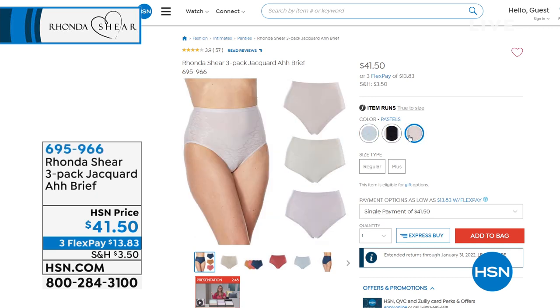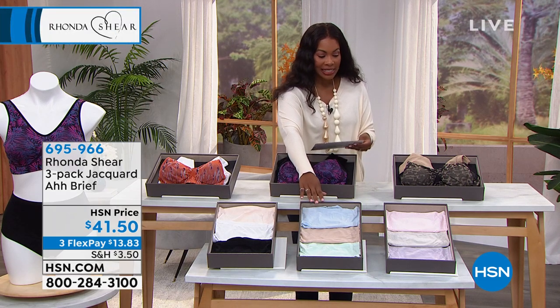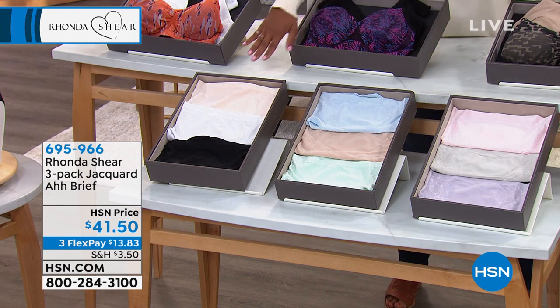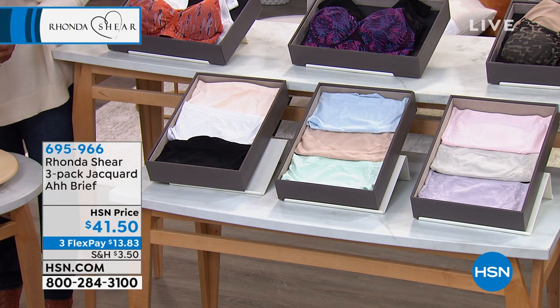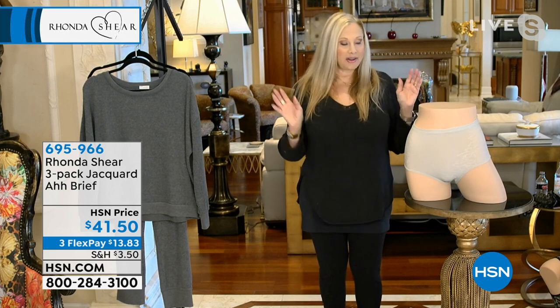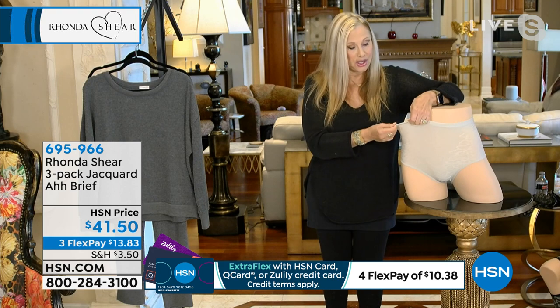We also have jacquard briefs — solids, your choice of lights, neutrals, or pastels. On flex pay, $13 and change to get home, sizes small to 3X. The lights have ballad blue, seafoam, and light nude. The pastels have light gray, light pink, and lilac. The neutrals are black, white, and nude. These don't exactly match back to the bra but they're mix-and-match and highly rated on HSN.com. They're almost like angel wings — there's a V shape in the jacquard. Super comfortable.